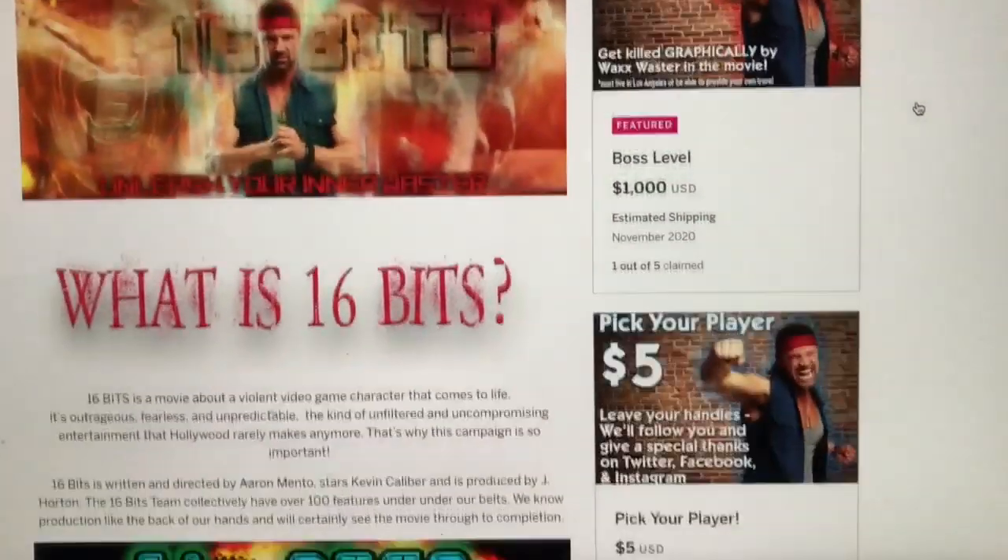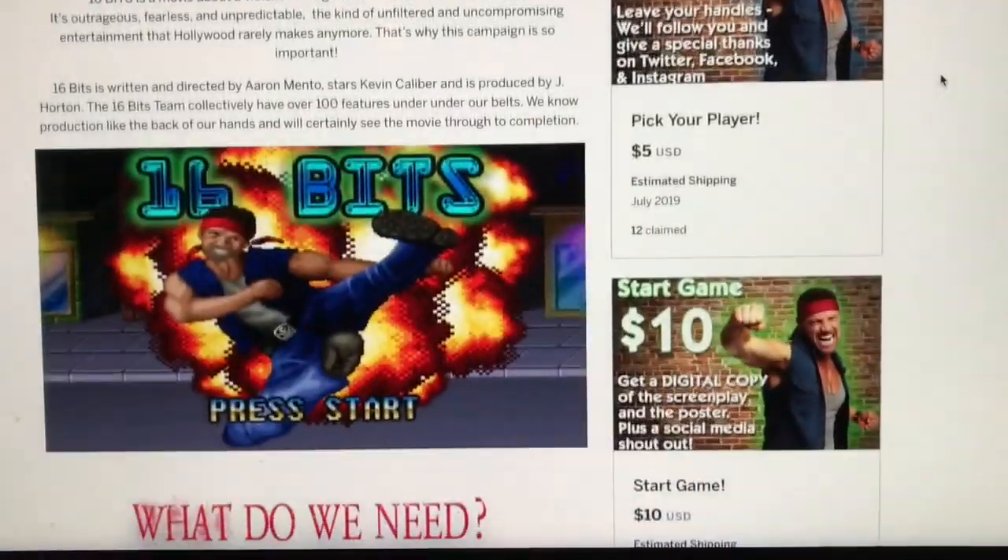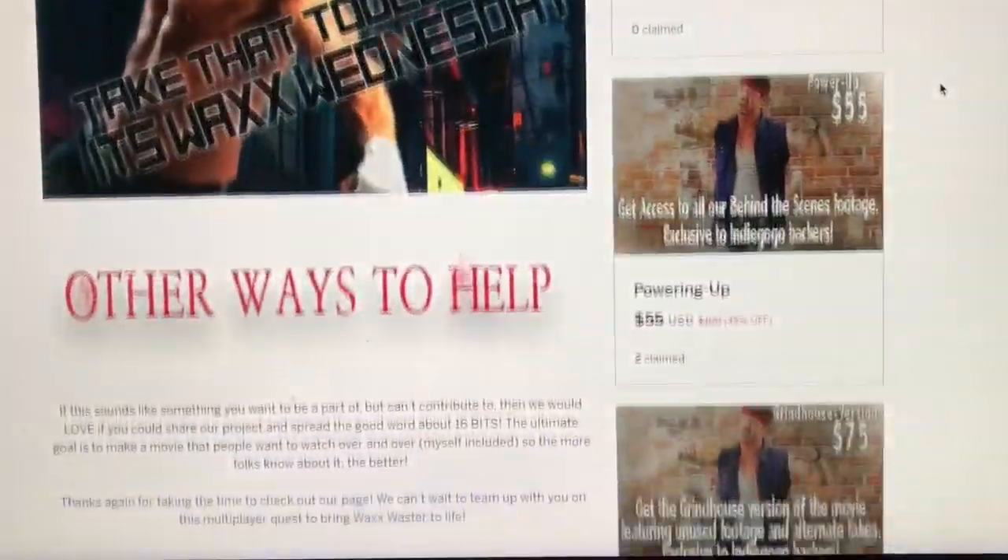I did want to let you guys know some really cool news — I just got cast in this new movie called 16 Bits, which is an action comedy film with some horror elements and a real 80s style throwback vibe. It should be a really cool movie. They have an Indiegogo up and I'll have a link below so you guys can see the video talking about the project and everything. Also, when I'm shooting the movie I'll be doing an on-set video blog showing the set and everything.